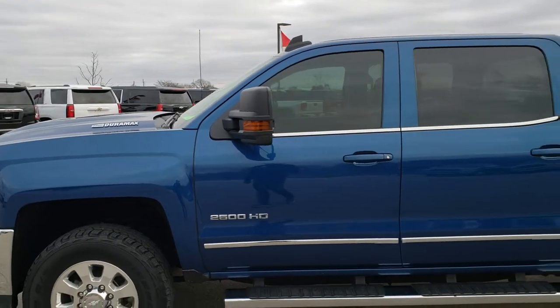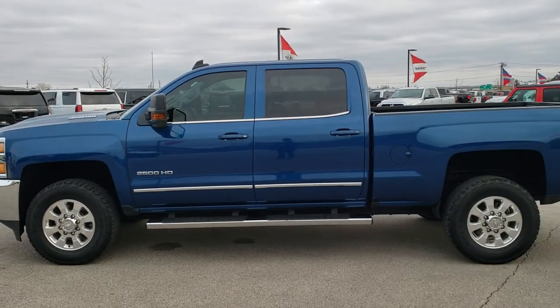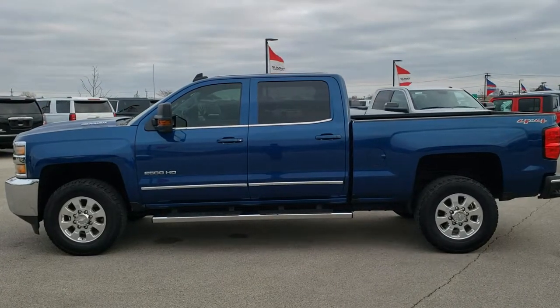To see more pictures of this truck or one of our other 450 new and used cars, trucks, SUVs, minivans, wranglers, half tons, three-quarter tons, one tons — you name it, we've got it. Go to our website at www.summitauto.com.